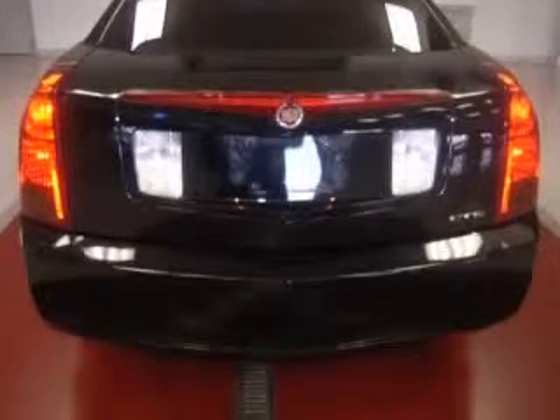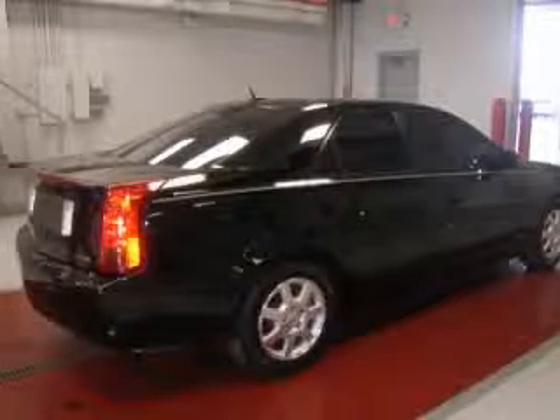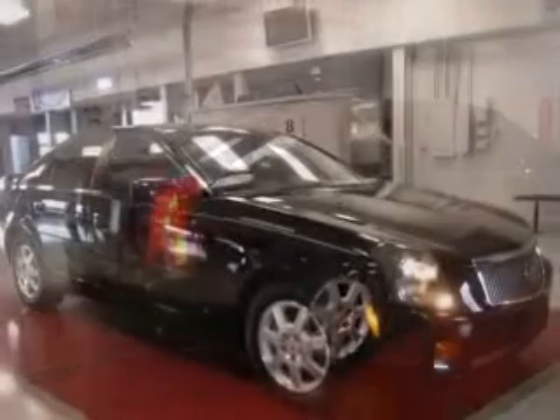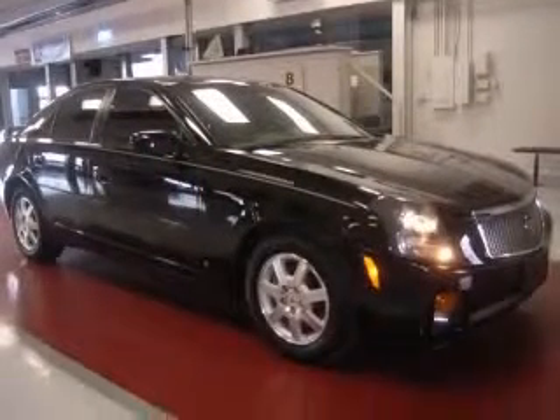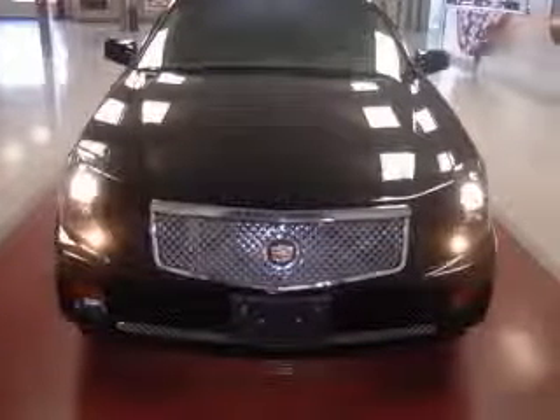This vehicle has a black raven exterior and includes the following options: 4-wheel ABS brakes, 8-way power adjustable driver's seat, air conditioning with dual-zone climate control, and audio controls on steering wheel.